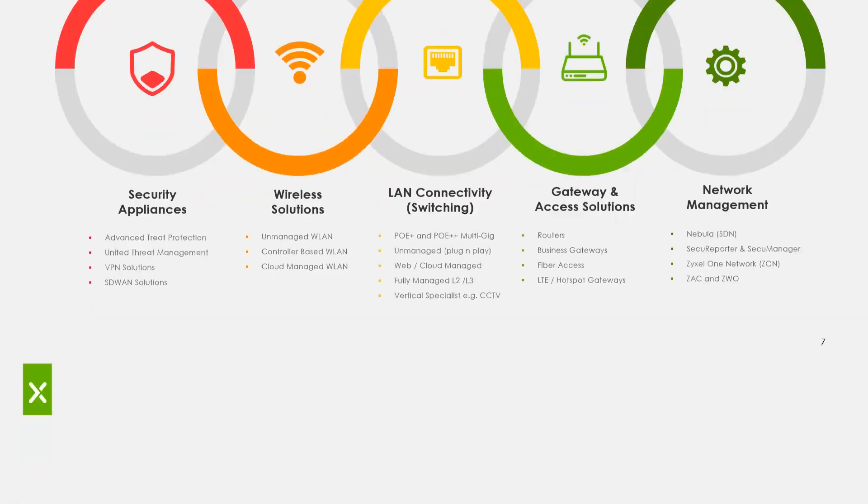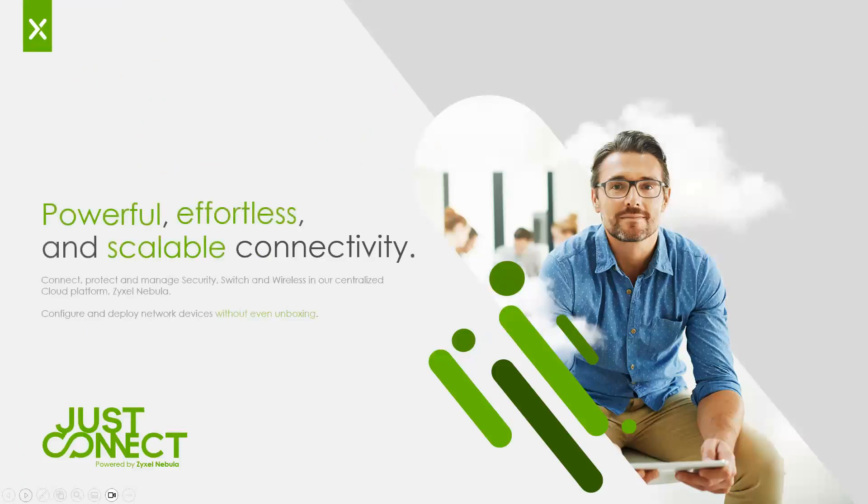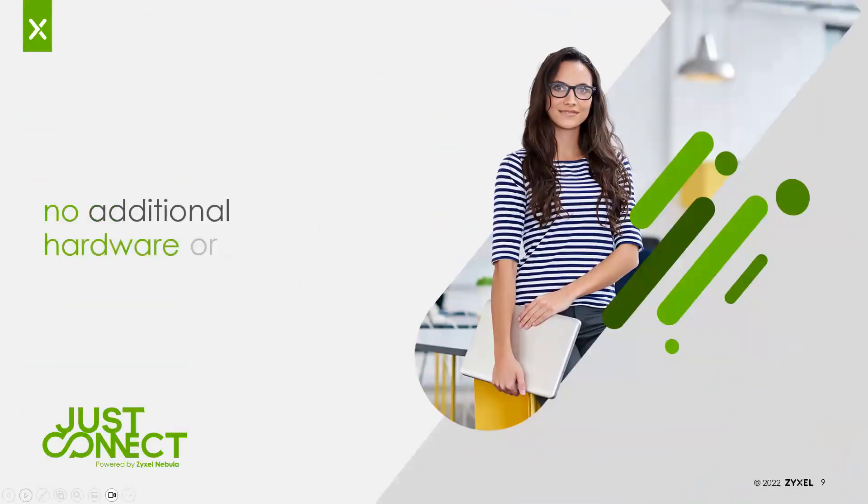That's our key feature we really pride ourselves on — our Nebula cloud platform. It provides a powerful, effortless, and scalable connectivity solution for security, switches, and wireless all in a central platform called Nebula. You're able to configure and deploy networks without even unboxing the device, just by scanning the QR code on the device belly label or on the package box itself, and auto-provision into the cloud platform. There's no additional hardware or software needed. You can configure and monitor with your browser — no cloud key, no local server, no local controllers required. The agents are all housed within the devices themselves to communicate to the Nebula cloud platform.